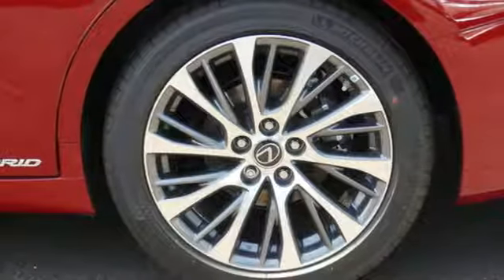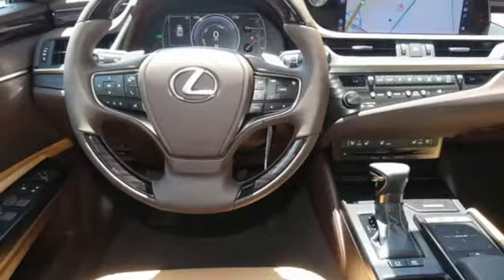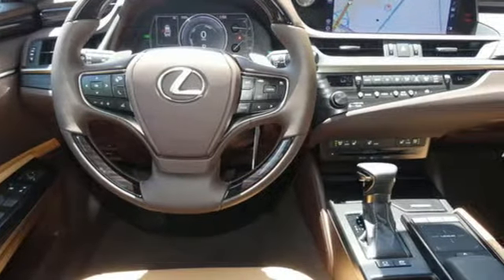Gas pressurized shocks, streaming audio, heated steering wheel, front wheel drive, configurable instrument gauges and i4 engine.